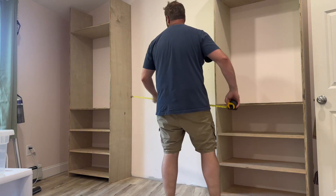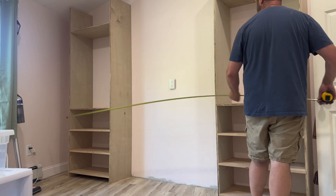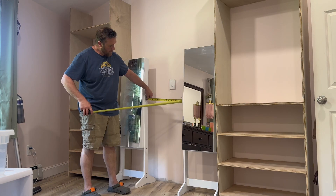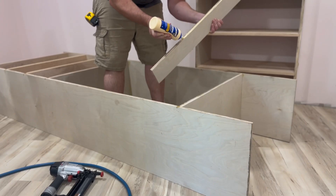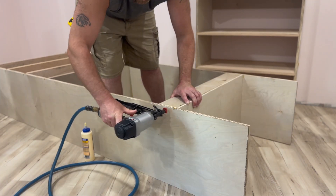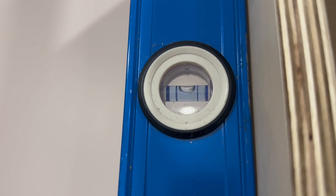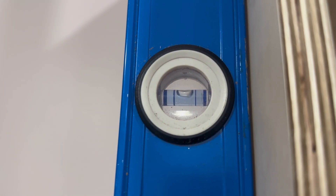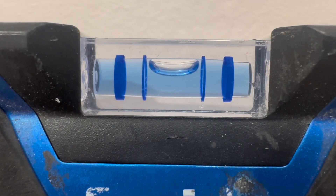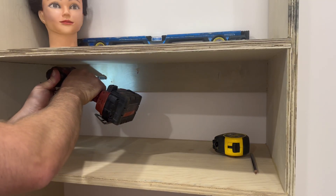After I got the main carcasses in, I took some more measurements to compare my expectations against the realization of what it actually is. I added some stiffener boards on the back of the carcasses — these boards are for two reasons: one, to help keep it more rigid and square, and two, to have something to screw it down with. Of course I didn't have to worry much because they were dead plumb. I attached the cabinets to the wall making sure they were plumb.